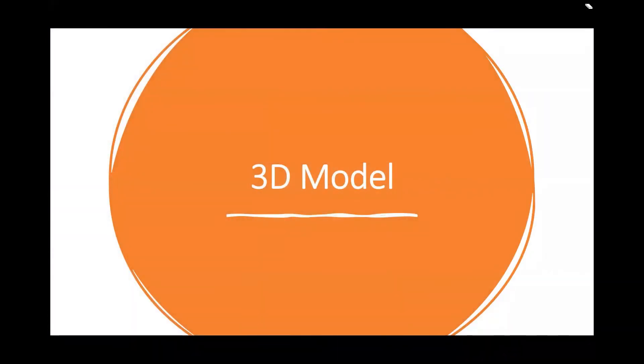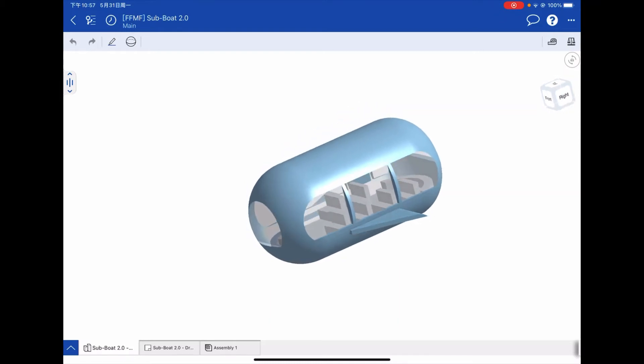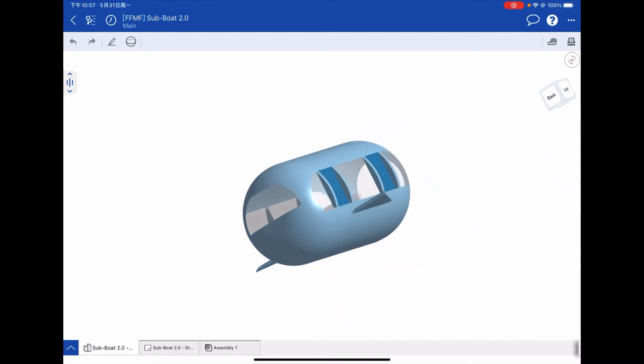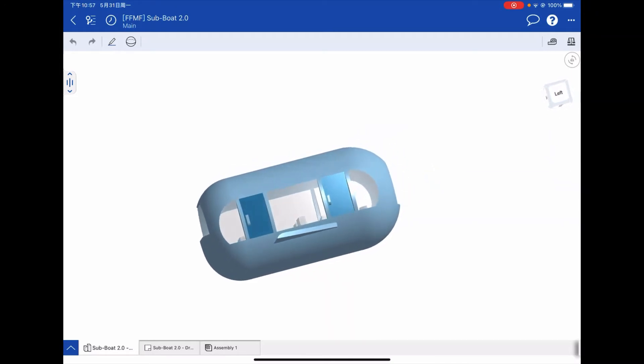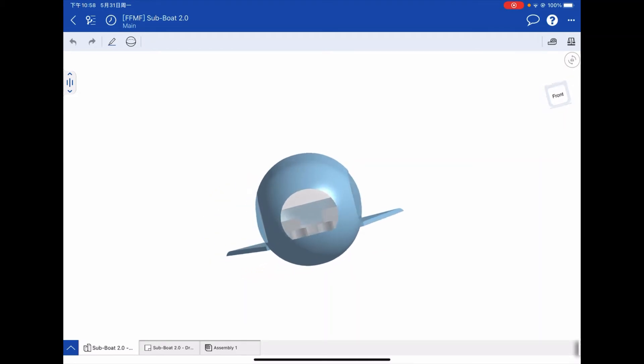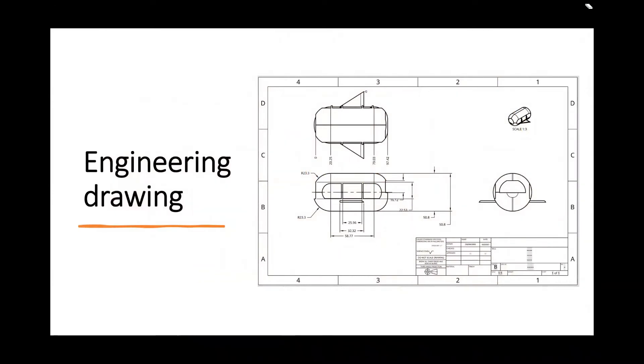Next is our 3D model video clip. Our watercraft has two driver seats and 12 student seats and also some seats at the back. On the right side, we decided to leave space for students to exhibit work. We designed the watercraft in a round shape because we think this lets the watercraft go faster. Here is our engineering drawing of the SubBoat.